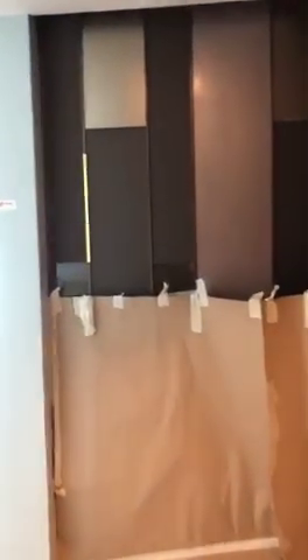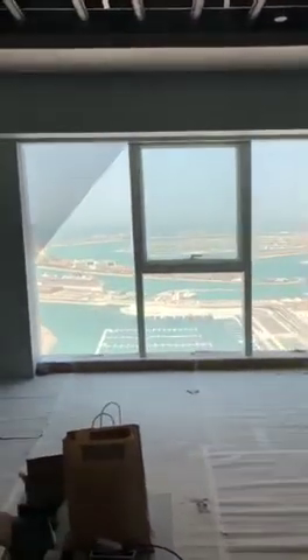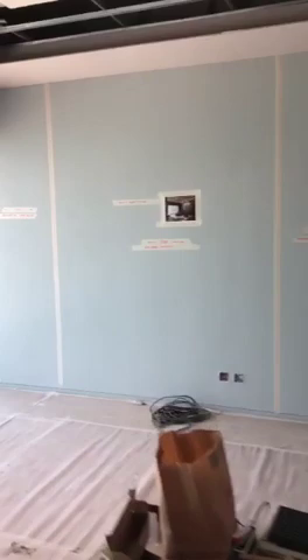Hello everyone, today we are in Jamak Tower by Fendi. We are working in one of our amazing location apartments in Marina. We are doing full renovation, fit-out work, and furniture work for this apartment by our team, Luxury and Tonofit Design.